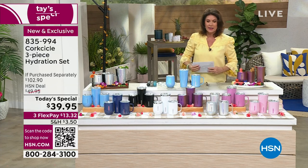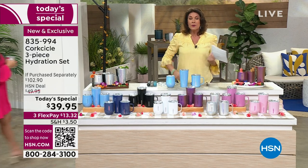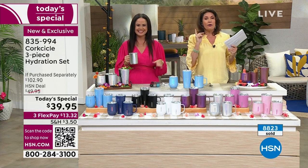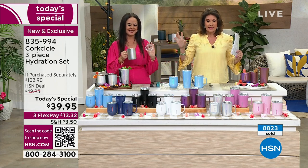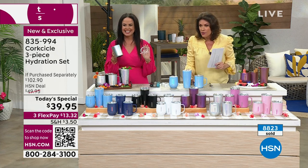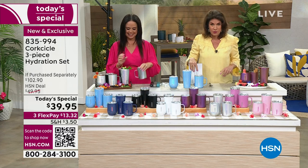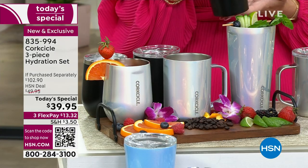Elizabeth D'Antonio is going to come on over and show you all the colors because we are already over a third of our quantity gone. This has been so crazy popular. Almost 9,000 have been ordered. We will fast approach half of our quantity gone by the end of this presentation. Let me show you the colors because we're already selling out.